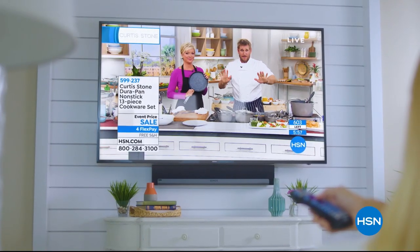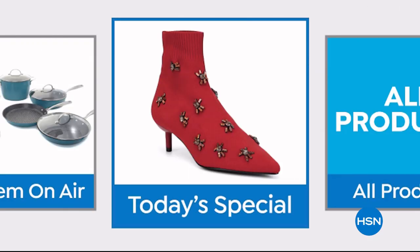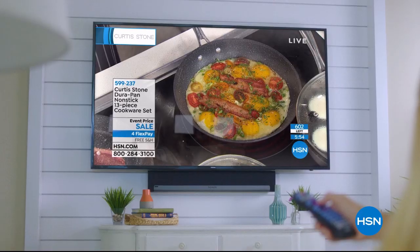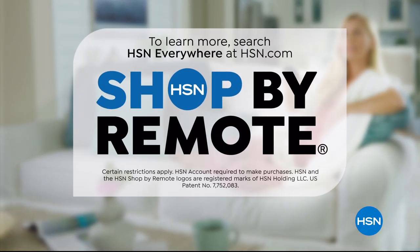Think all remote controls are the same? Think again. Now when you're watching HSN and you see something you want, you can use your remote control to order it. It's fast, it's easy, and it's a safe way to order with HSN Shop by Remote.